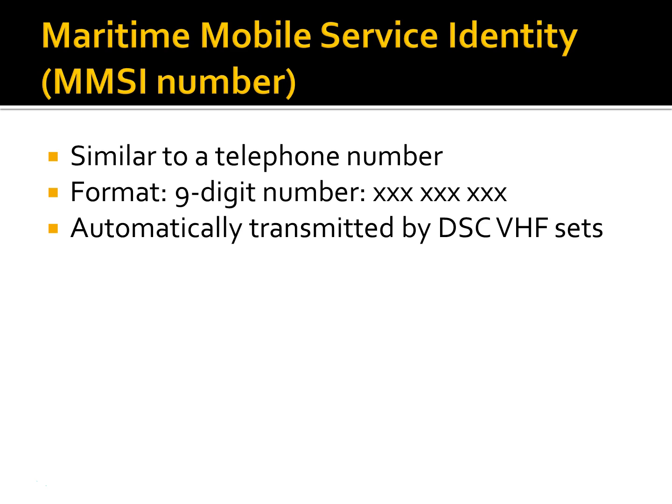Coastal radio stations also have their own MMSI number because they have their own VHF DSC radio and they could be called by any vessel's VHF DSC radio.